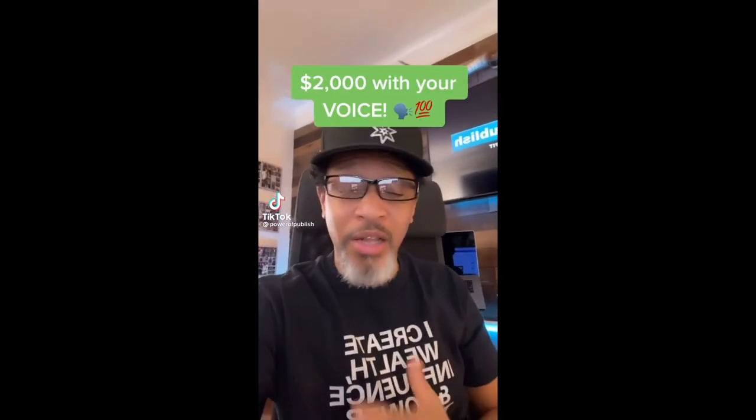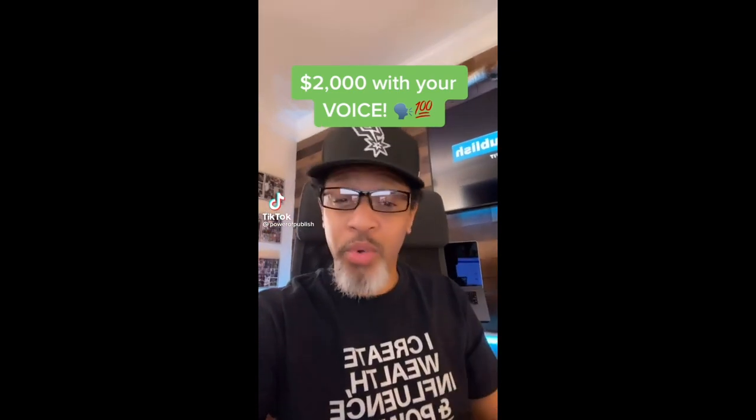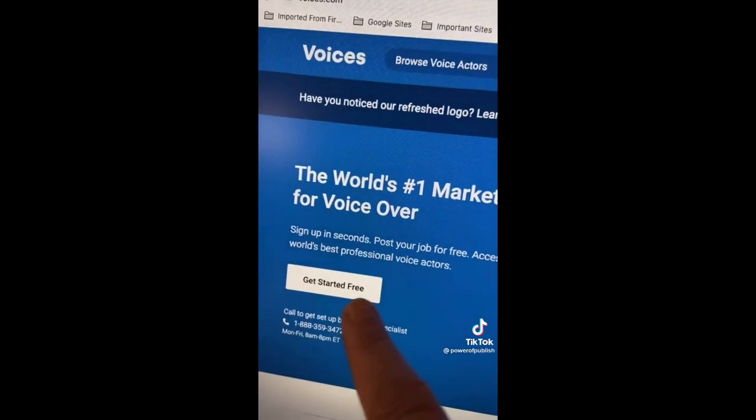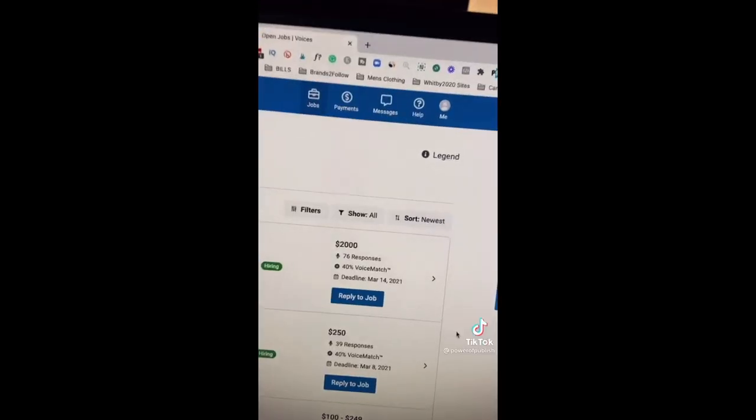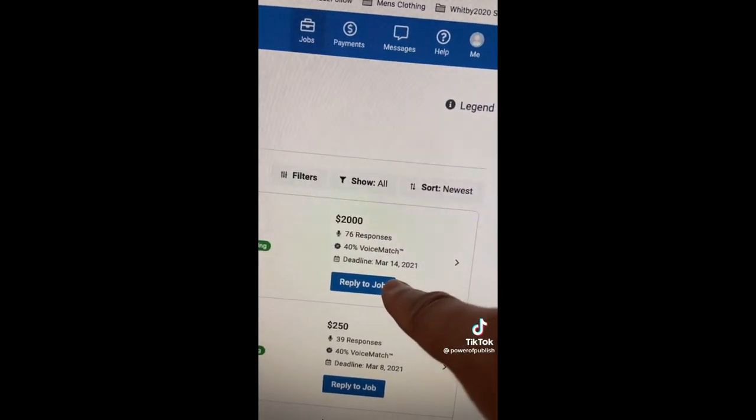Did you know you can get paid $2,000 or more just to use the voice you were born with? Go here and click 'Get Started,' sign up for free as a voice actor, verify your email, and view listed jobs. Here's one for $2,000, over $10,000 — this is worldwide. Enjoy.